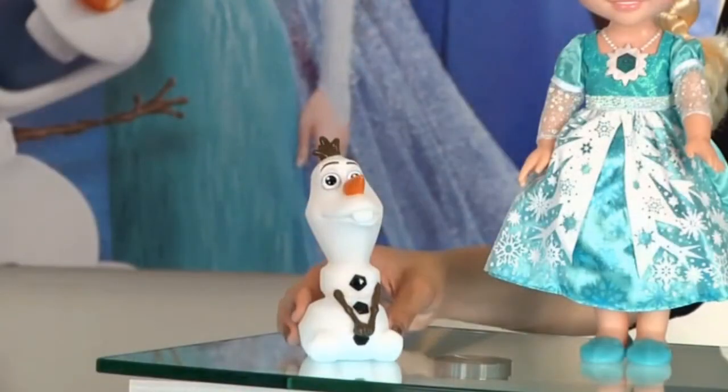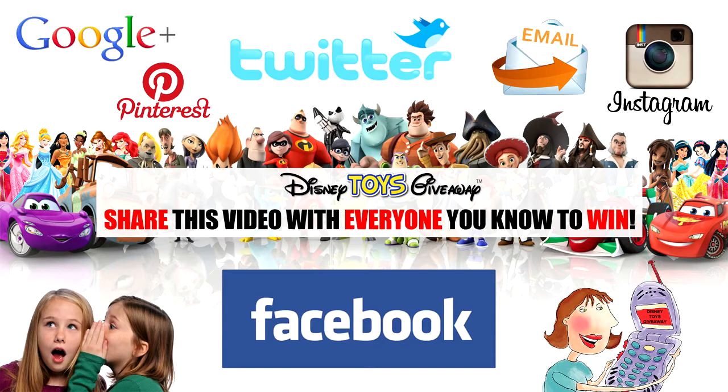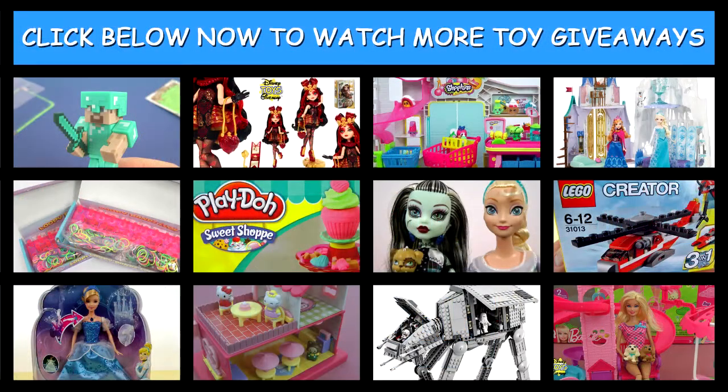And last but not least, our Snow Glow Elsa doll comes with her fun friend Olaf. Thanks for watching another giveaway video from Disney Toys Giveaway Guys, where we don't just show you the toys, we give you the toys. Don't forget to enter all of our giveaway toy videos as they are always open and share the video with everyone you know, because the quicker we get more views and more subscribers, the quicker we can give away the next prize. Make sure you read the video description for full contest terms and conditions. Have a great day and best of luck. We hope you are the next winner.